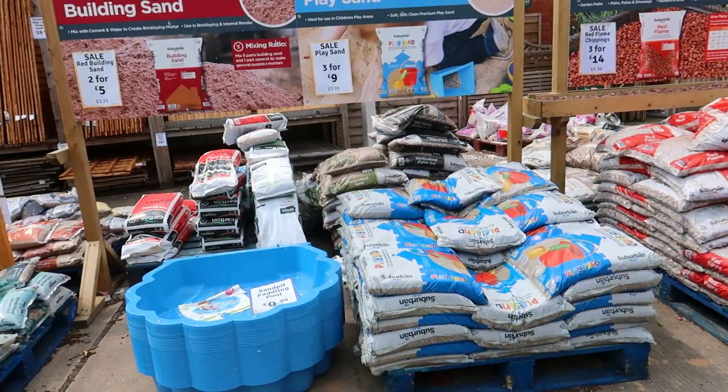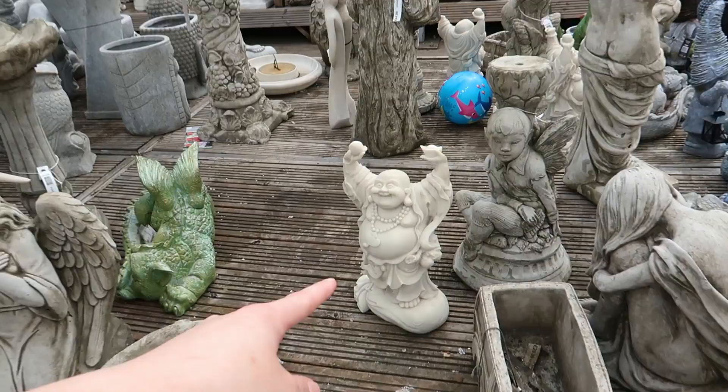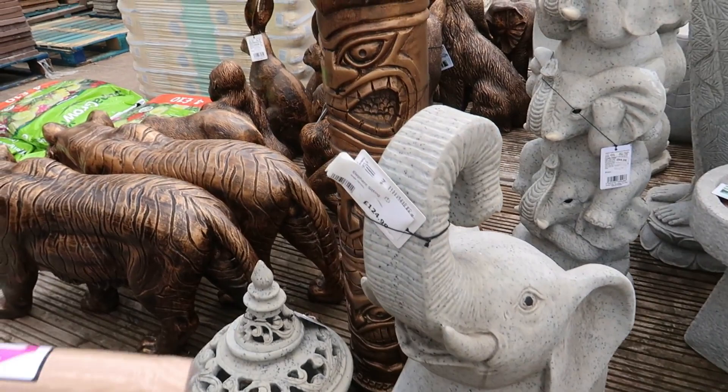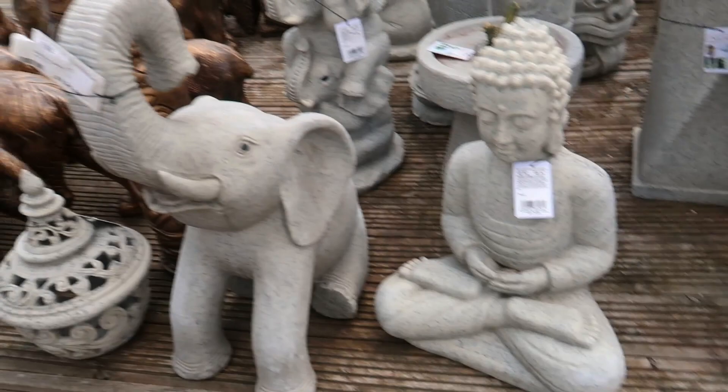There's some play sand — I saw that in Aldi on Saturday. And some garden ornaments: gonks, cars, a dragon, big Buddha, elephant, tiger, rabbits, dogs. Some don't have price labels. There are some bigger ones down there too.